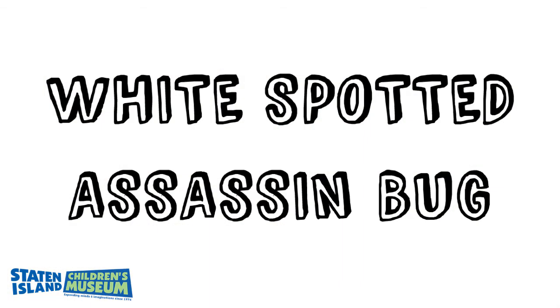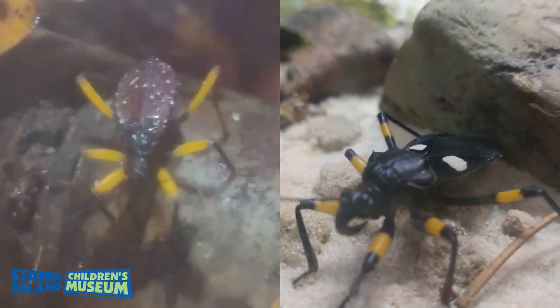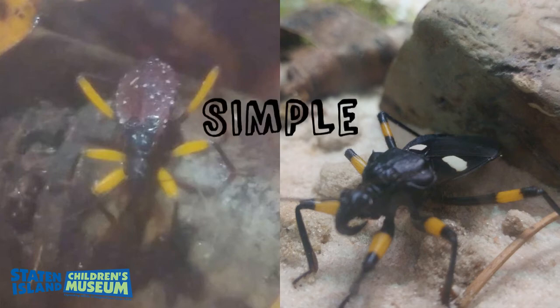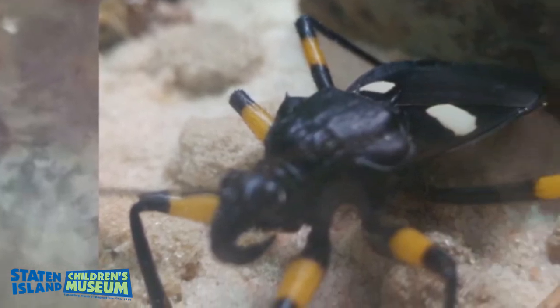Last one — this one's a little tricky: the white spotted assassin bug. Simple or complete metamorphosis? Did you say simple? Even though their color changes and they have spots as they grow, they are still the same shape and form as their mom.